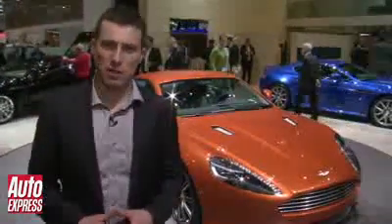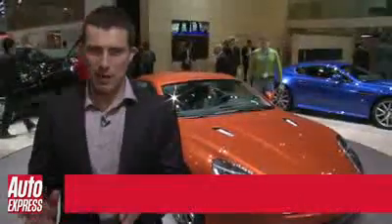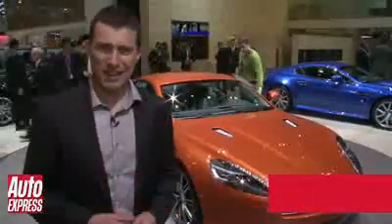There's always been a bit of a hole in the Aston Martin range between the DB9 and the DBS, and now they've filled it with this — the Virage. It revives the name from the 1990s.